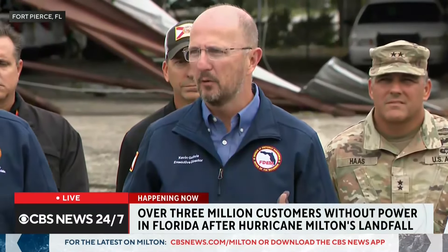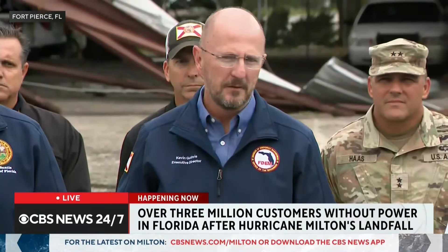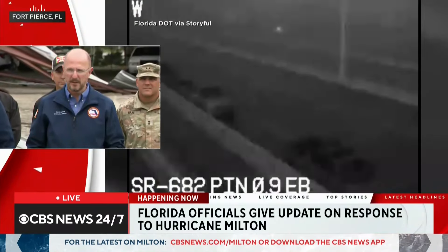Kevin emphasized that the state is committed to the long recovery effort ahead, which could take years, and pledged not to let bureaucracy get in the way. They plan to move as quickly as possible on debris removal and recovery.